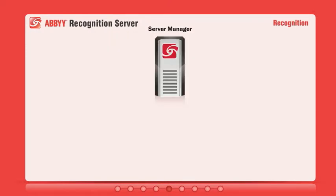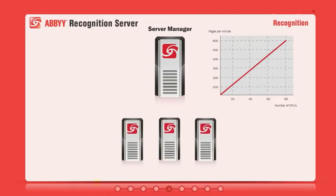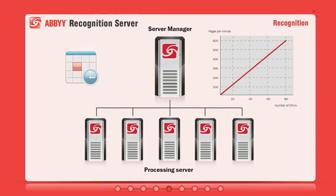ABBYY Document Capture Solution efficiently utilizes available system resources and can be scaled up to take advantage of multi-core CPUs or multiple machines to manage any volume of documents, processing them at scheduled times or around the clock.